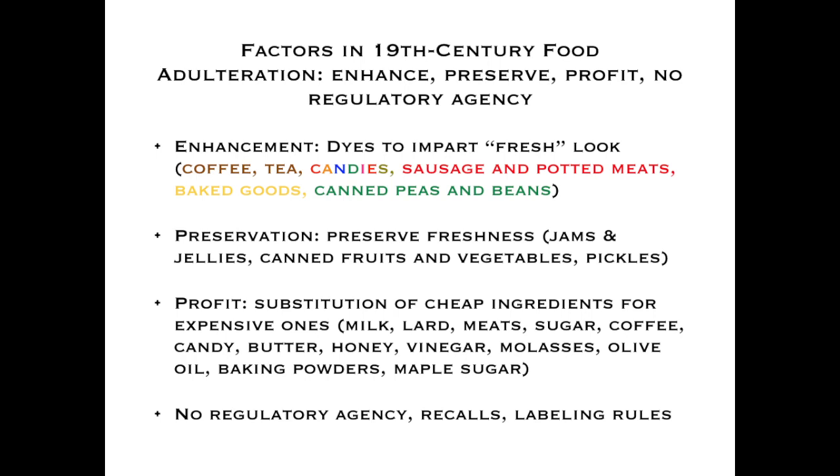Other factors affecting adulteration, aside from urbanization and the cold chain: people wanted to enhance their product to make it competitive; there was the issue of preservation as more people moved to cities and distance between production and consumption grew; there was simply profit motive — substituting cheaper ingredients. And there was no regulatory agency to punish anyone, no food recalls, and no labeling rules, giving very wide scope to produce any food one wished to sell.